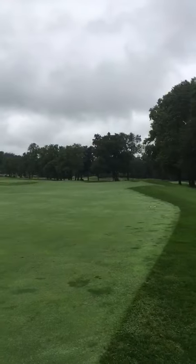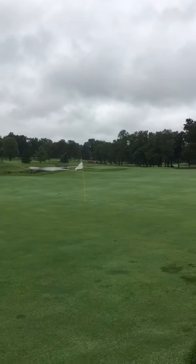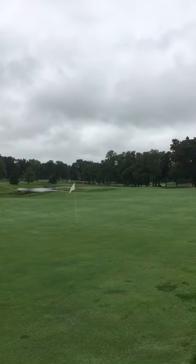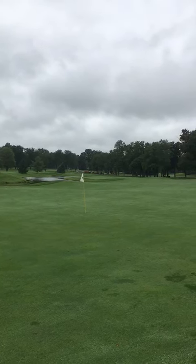Good morning, it's September 28th and what a shock, it's raining again. You can see Pavlik off in the distance, hopefully. They're working on stripping down the number 4 green bunker.